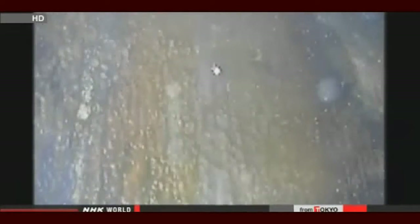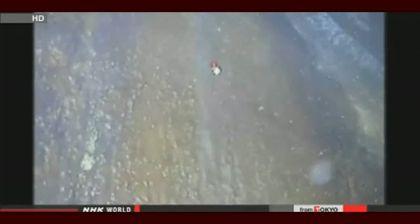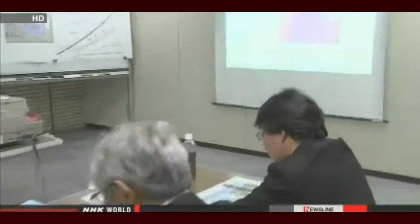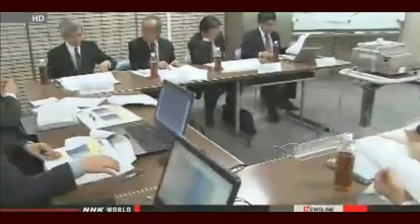The device transmitted images showing water flowing down the side of the containment vessel. The camera captured another leak nearby — contaminated water was gushing out of a broken pipe. Experts analyzed the video and were shocked by what they saw. It will be extremely difficult to pinpoint the leaks, and it will all depend on the ability to develop new robots.